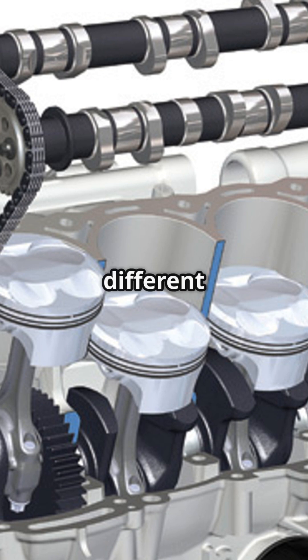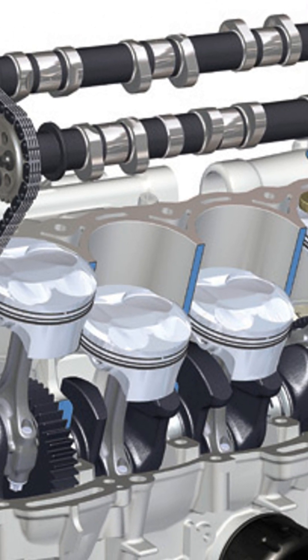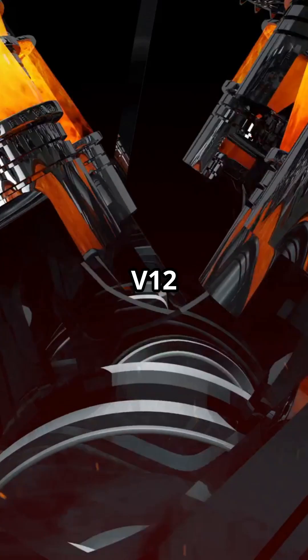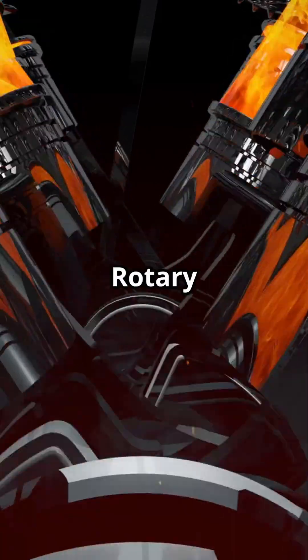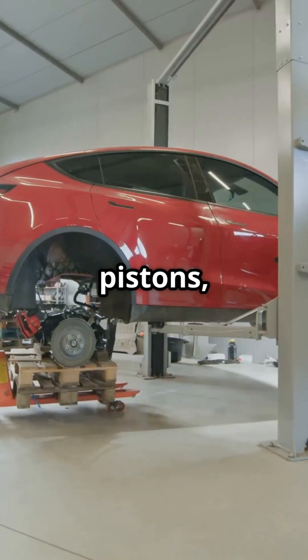Did you know engines come in different shapes and sizes? Inline engines — I-4, I-6 — are compact and efficient. V-engines — V-6, V-8, V-12 — deliver more power and torque. The rotary Wankel engine is high-revving and unique. And electric motors have no pistons — just instant torque.